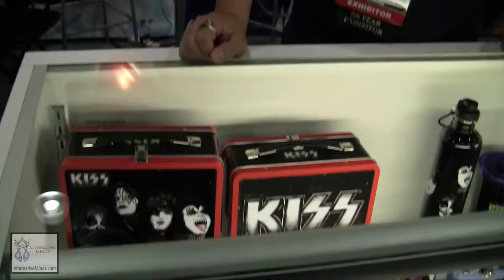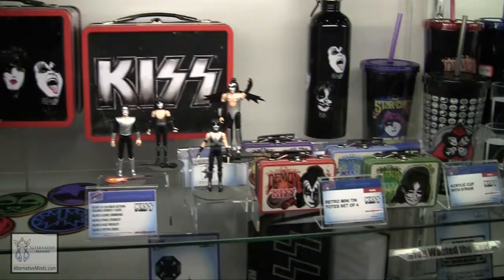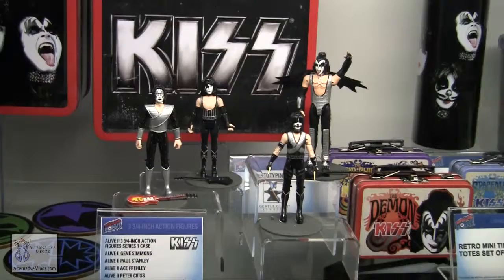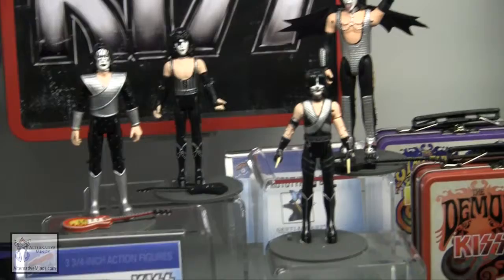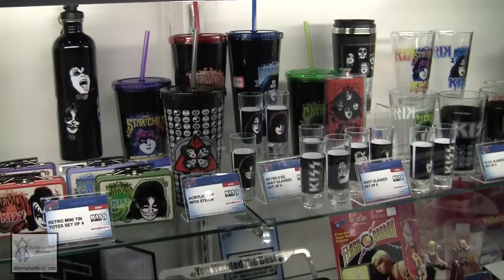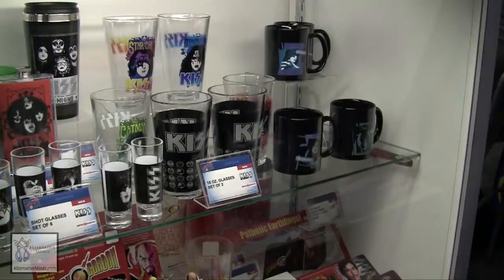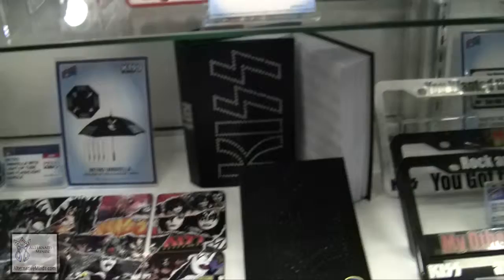This is our Kiss line, which we recently came out with and are debuting here at the show. This is something we're really proud about because this is the first time there has ever been a 3¾ inch action figure for Kiss. It's really a dream come true for the owner to make new products for Kiss — he grew up listening to the music, loves the band, and to work with Kiss to produce new products, he's ecstatic about it. We're coming out with drinkware, barware, pint cups, all done in retro rock style, and the sculpts of these action figures look great.